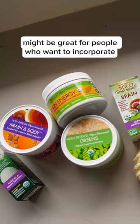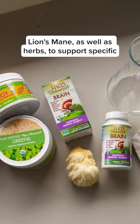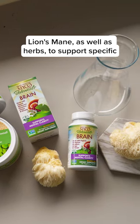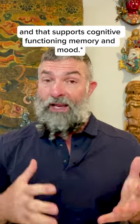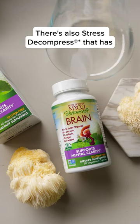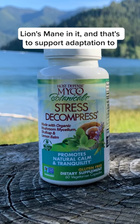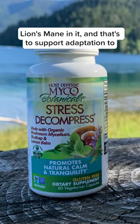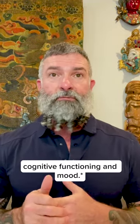Many of the Mycobotanicals formulas might be great for people who want to incorporate Lion's Mane as well as herbs to support specific systems and functions of their body. Lion's Mane is an ingredient in Mycobotanicals Brain, which supports cognitive functioning, memory, and mood. There's also Stress Decompress, which has Lion's Mane in it to support adaptation to stress and help maintain balanced cognitive functioning and mood.